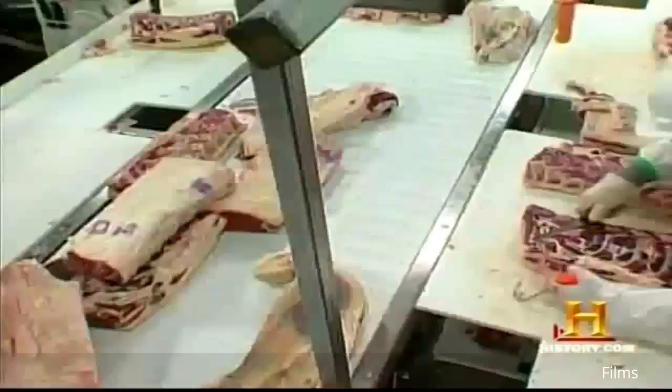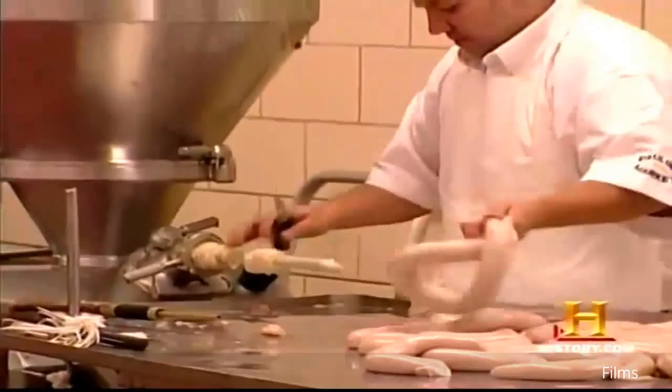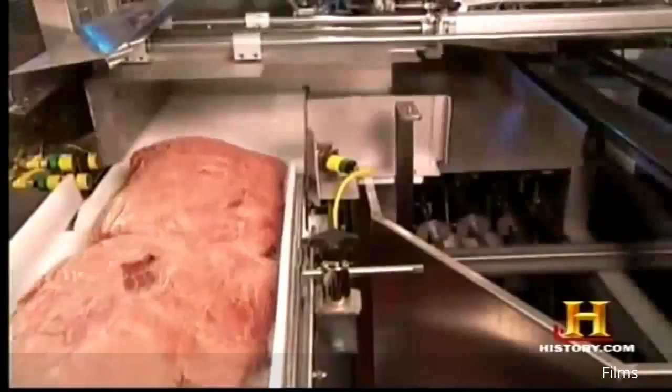But specialty meat processors share one very grave concern with the large mass production butchers. It's a terrifying new threat — it cannot be seen or tasted, but still has the power to kill.